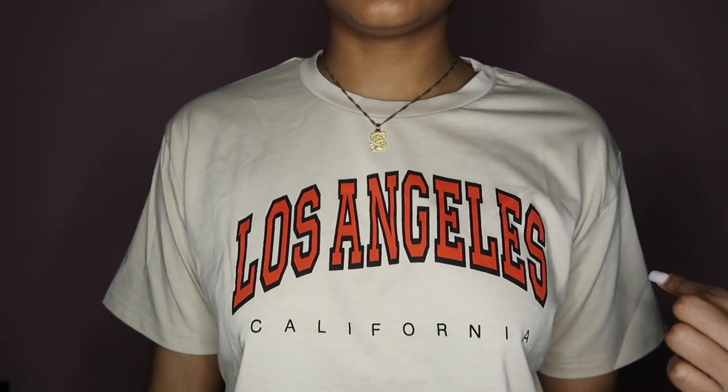Next up we have this Los Angeles graphic tee. It has red letters and it's actually beige — I don't know if y'all can tell. I think this is pretty dope. The material for this tee is good — it's not really a cotton material, it's like in the middle of cotton and stretchy, if that makes sense. I think this will be really dope with some sweats and cool sneakers, or even some jeans. I got this in a size small, it was originally $10, but I ended up paying $8 for it. I feel like this is worth $8 — it's a cool t-shirt.